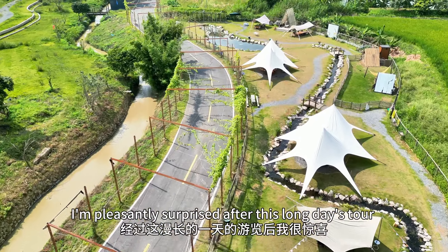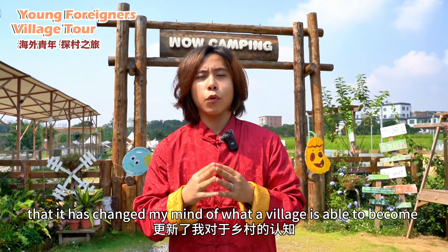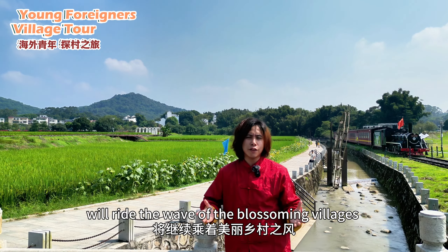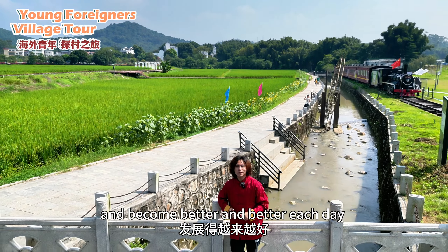I am pleasantly surprised after this long day's tour that it has changed my mind of what a village is able to become. I am confident that Jinxia Village will ride the wave of the blossoming villages and become better and better each day. See you next time!